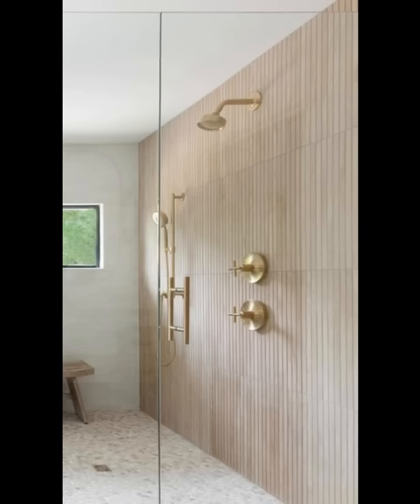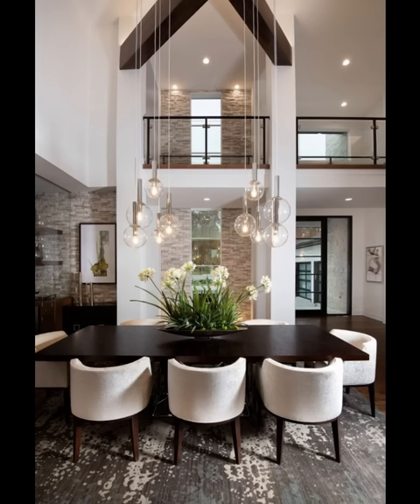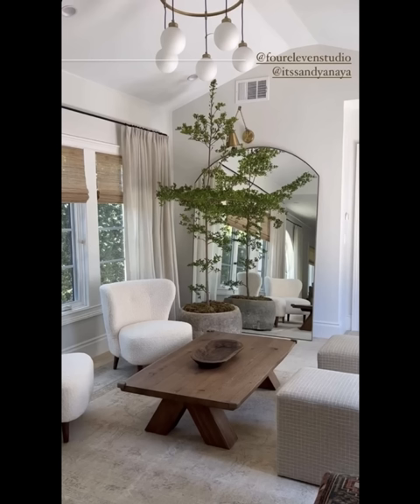By incorporating these additional modern organic home decor ideas, you can create a space that reflects your commitment to sustainability and enhances your overall well-being. Remember that small changes make a big difference, and each eco-conscious decision brings us one step closer to a greener and healthier future. If you found these ideas inspiring, be sure to like, subscribe, and share this video. Thanks for tuning in, and we'll catch you in the next episode.